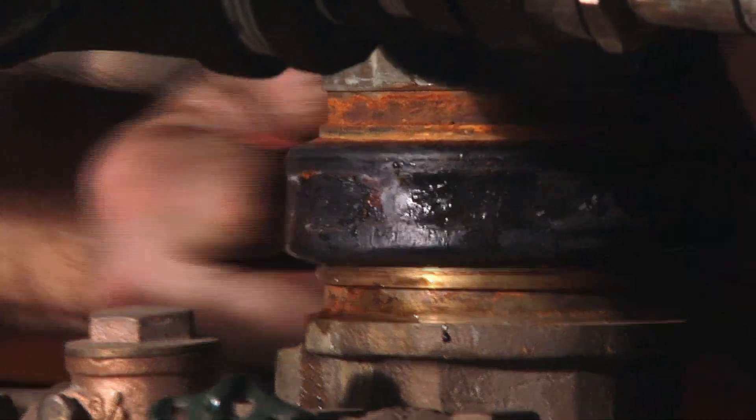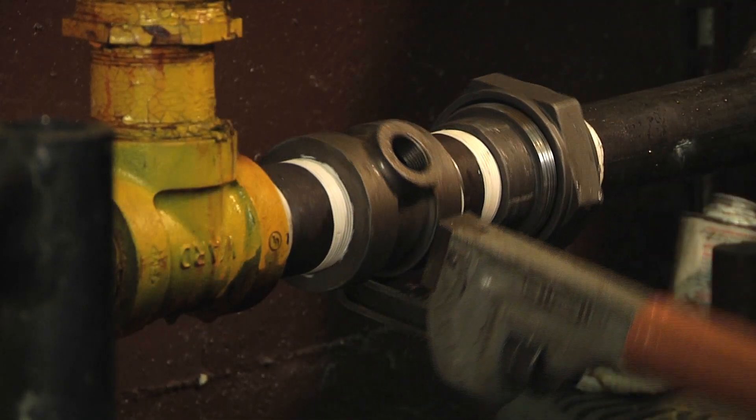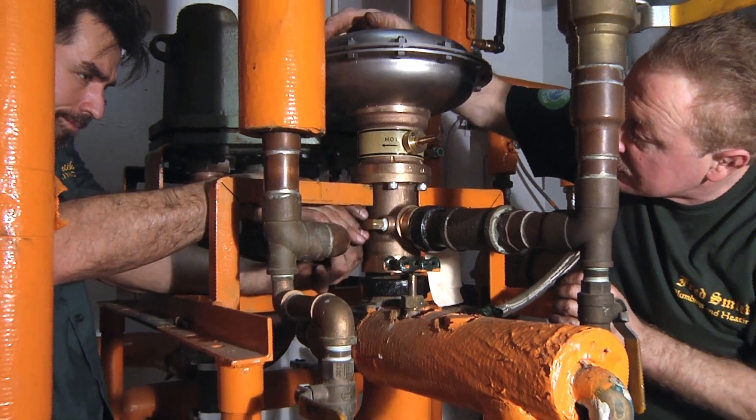I've been working on high-pressure steam and steam-related work for close to 50 years. When I came into the trade, there weren't many steam specialists. There were people who installed it, but not too many people who repaired it. And somebody had to learn how to repair it.